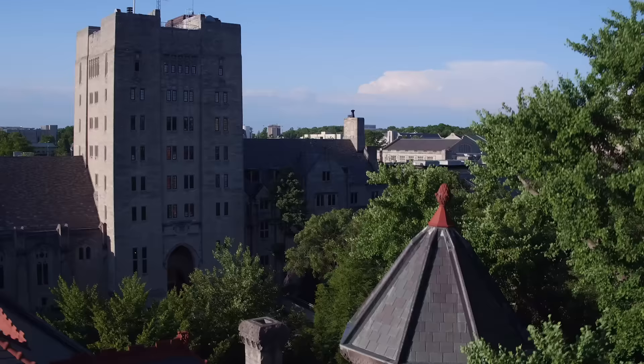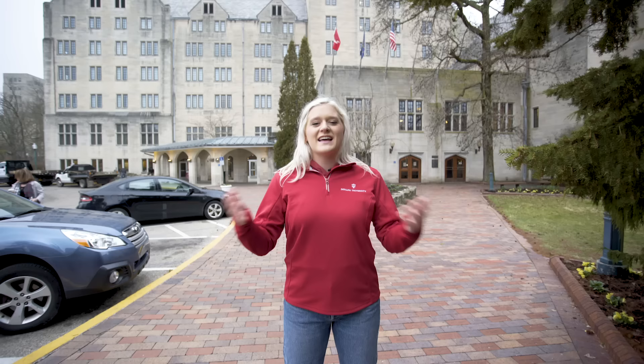Currently we are standing outside the Indiana Memorial Union, more commonly just referred to as the IMU. This is our student union here on campus. It's actually one of the largest student unions in the country because there are so many things inside of it for students to take advantage of.